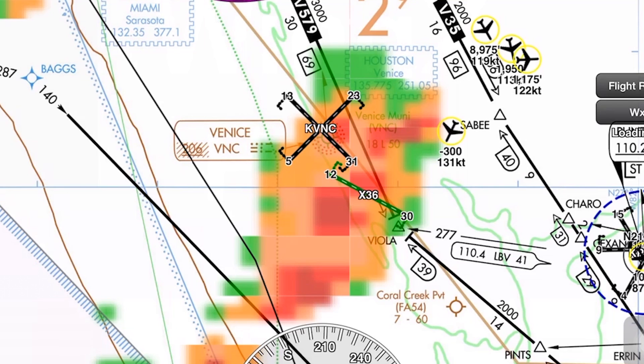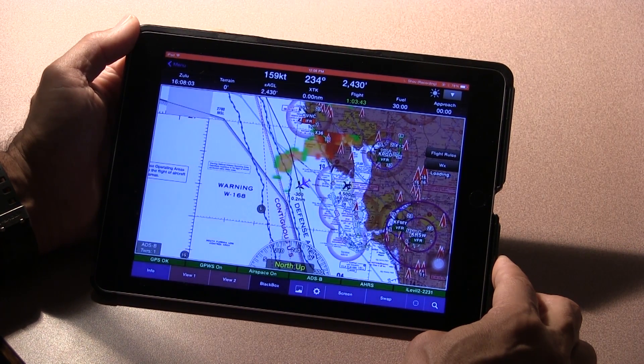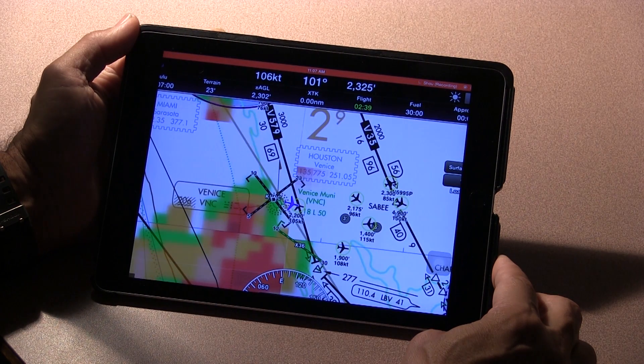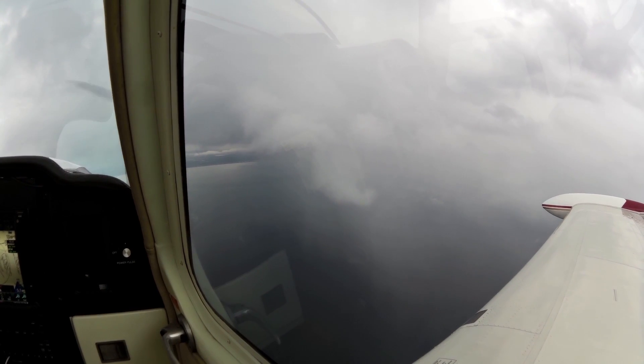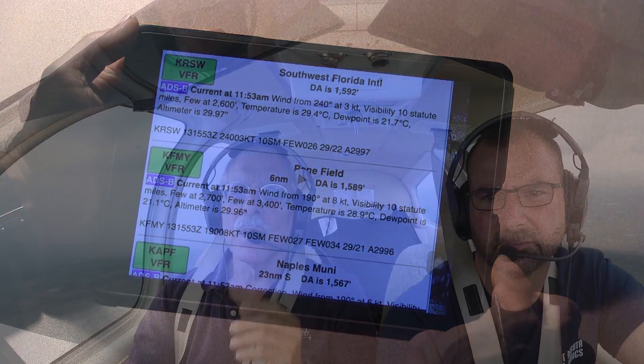Last, the weather data. Portable ADS-B receivers receive FIS-B broadcasts pretty much throughout the U.S., although reception quality varies. Here in Florida, the data comes alive at about pattern altitude. FIS-B includes 11 weather products, including textual reports, winds aloft, NOTAM data, and NEXRAD data, to name a few. Apps vary in how they display this. Here you can see how WingX overlays the radar data — and yes, we definitely had some weather to get around on our demo flight. You can tap on any airport to call up a current METAR, and you can also set graphic METARs for a quick glance at the weather en route.